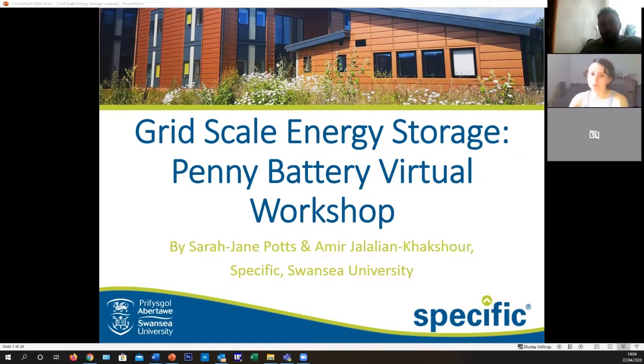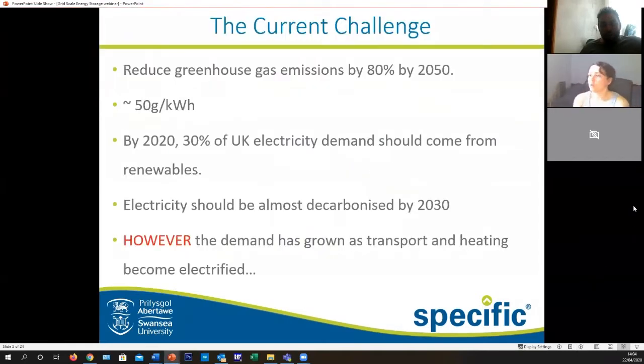To start with, we'll tell you why it's important to know a little bit more about energy storage. The reason we want to be able to store energy is because we want to reduce our greenhouse gas emissions, hopefully by 80% by 2050 — that's around 50 grams per kilowatt hour.